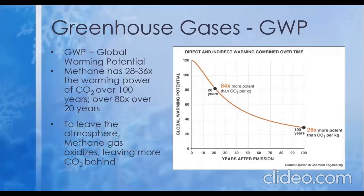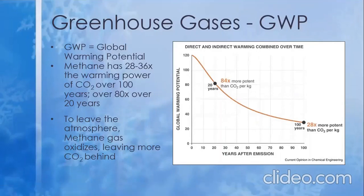While methane gas's relatively short lifespan may seem to lessen its negative effects, the only way for methane gas to leave the atmosphere is to oxidize, leaving water vapor and carbon dioxide behind, which also have negative effects in terms of global warming.